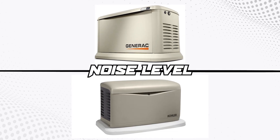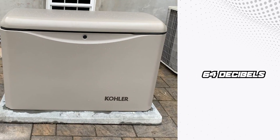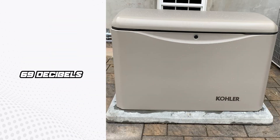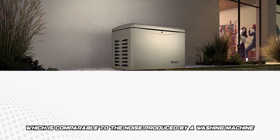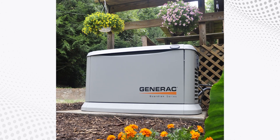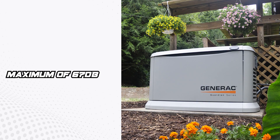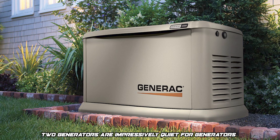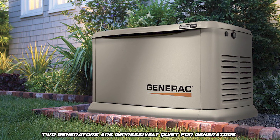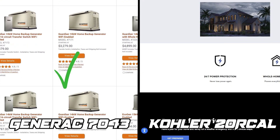Noise level. Despite operating at a high 3,600 RPM, the Kohler is impressively quiet, producing just 64 decibels of noise during weekly testing and up to 69 decibels during operation, which is comparable to the noise produced by a washing machine. The Generac, which runs at 1,800 RPM, is even less noisy, with a maximum of 67 decibels, which is in the same noise range as normal conversations. Although the two generators are impressively quiet for their size and capacity, the Generac wins for low noise level, making it the more neighborhood-friendly generator.